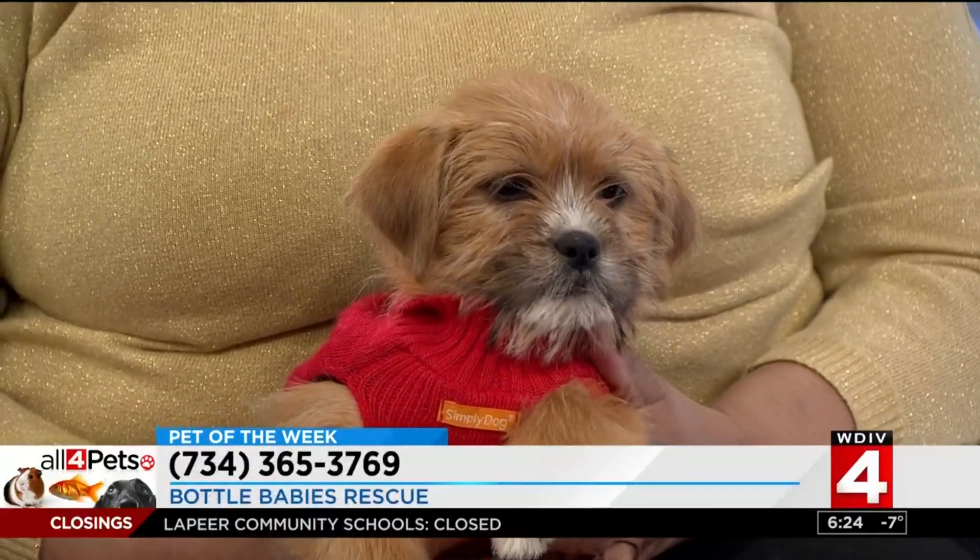This is a little terrier mix. She's about 10 weeks old. Her name is Roxpin — I think I'm pronouncing it right. So she's a tiny dog, but she's going to get a little bit bigger. She's only 10 weeks old, so she's a puppy, and we're thinking small to medium sized dog.